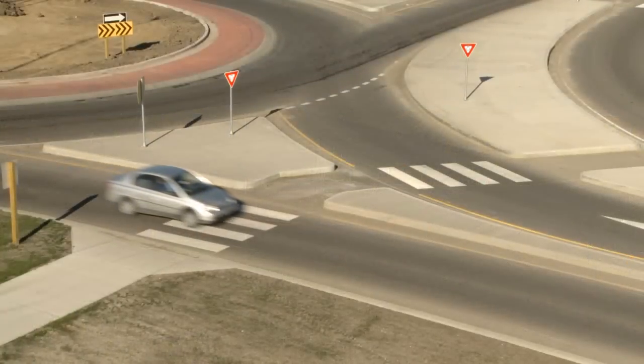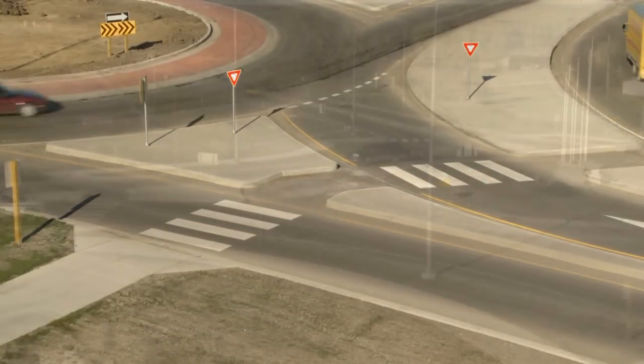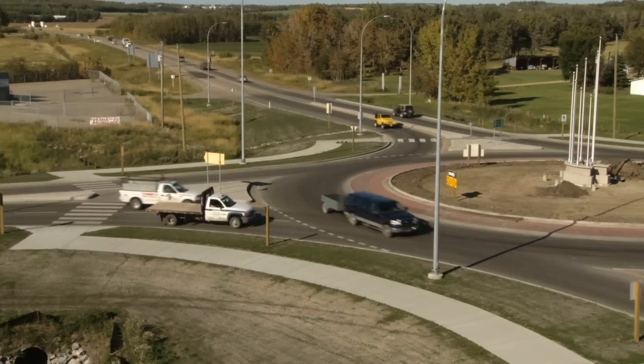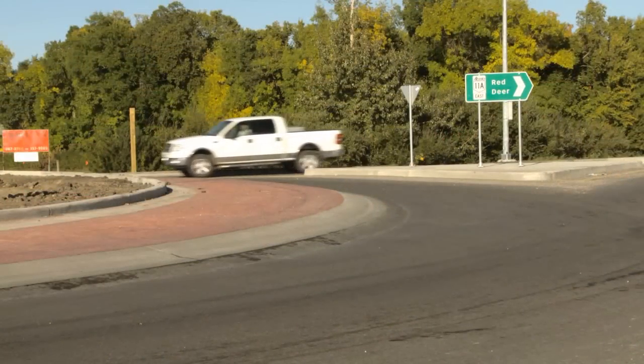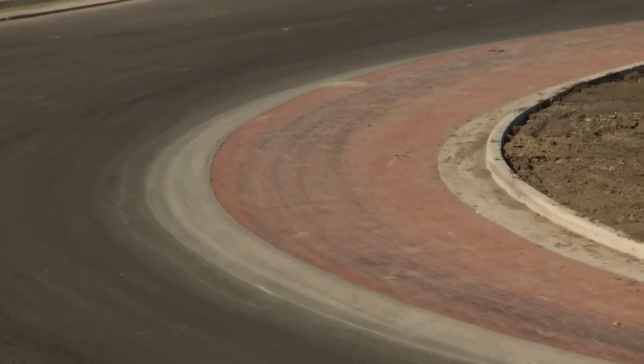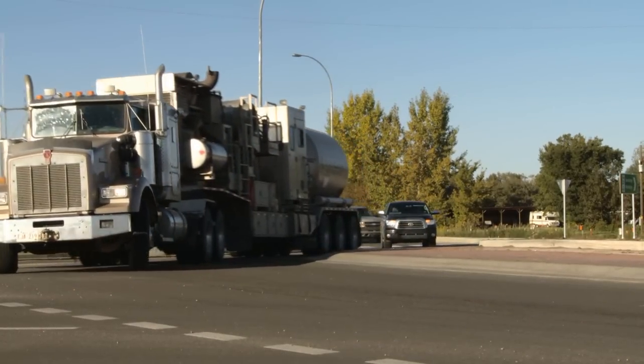Additionally, the pedestrian crossings are pushed back away from the intersection, providing better lines of sight for motorists and pedestrians. On the center circle, a special apron has been designed which allows larger trucks to ride up their rear wheels to navigate around the tighter circle — so it's okay to drive on it.